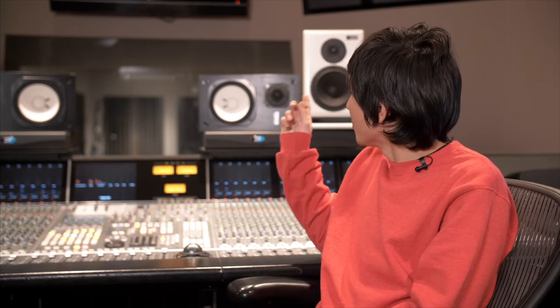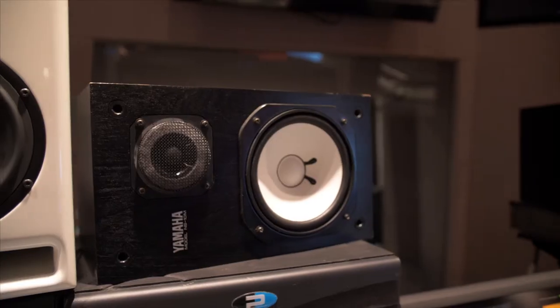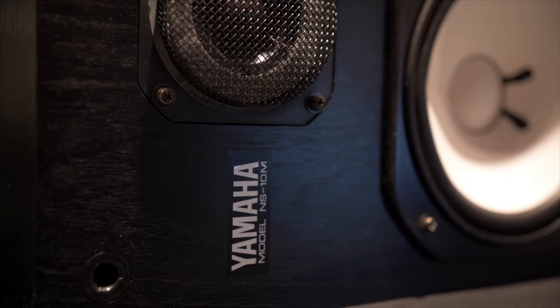We made sure the NS10s are a pair of monitors that people and engineers are used to. We wanted it to be a comfortable transition from going one to the other — you're not losing the picture as far as vocal placement or effects, where they're all kind of lying around.